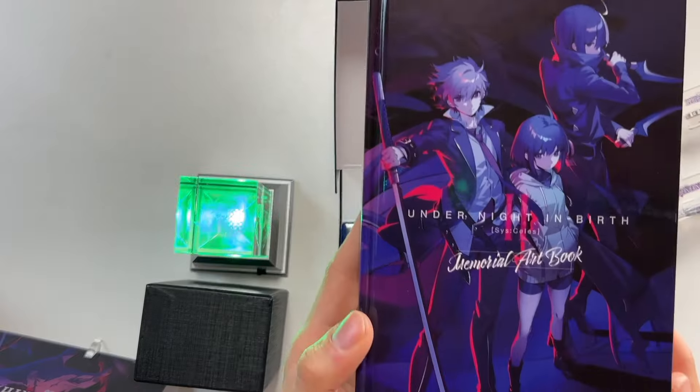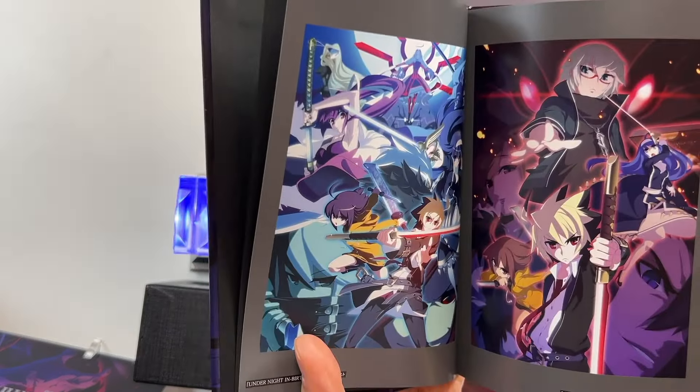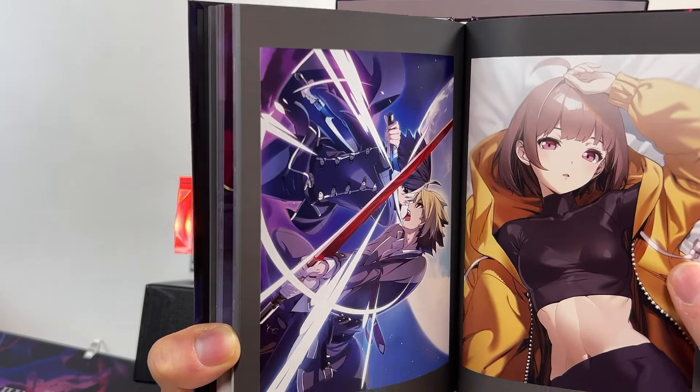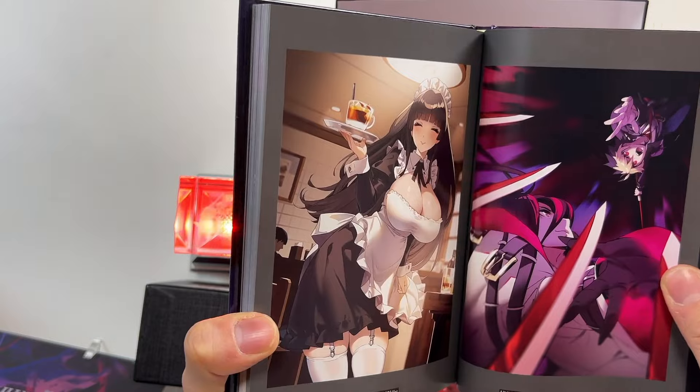The next thing inside the limited box is the memorial art book. I don't know how much of this is brand new art, but we can see some of the original art that was released for the games back in 2012, and we also have some of the new art illustrated for Siseless. This is Under Night In Birth 2 — some gorgeous stuff in here. Obviously I can't show you every image inside it, but if you want the memorial art book, remember you've got to get yourselves a copy of the limited edition.